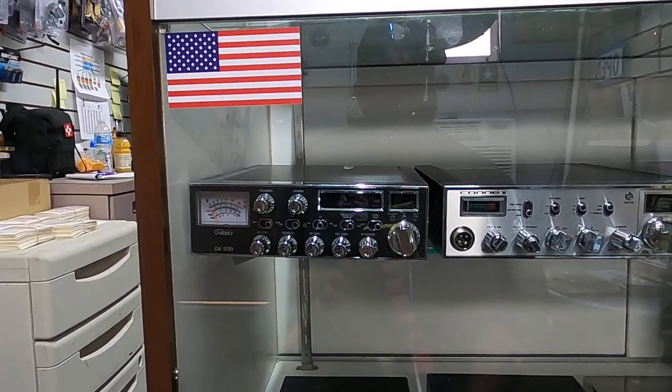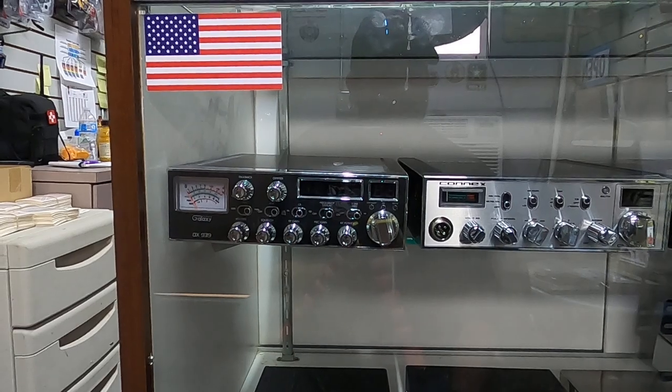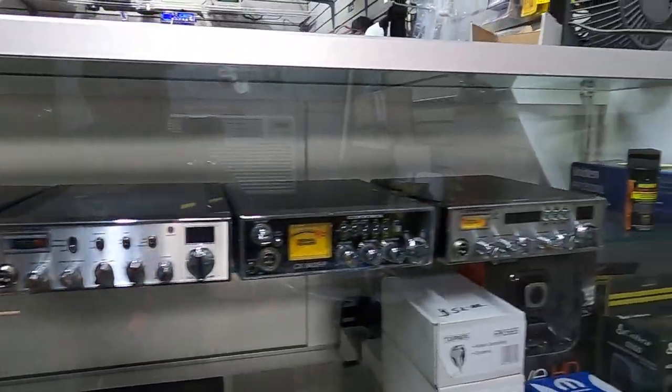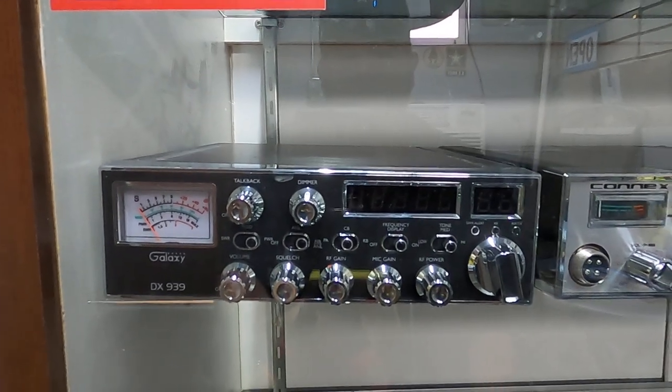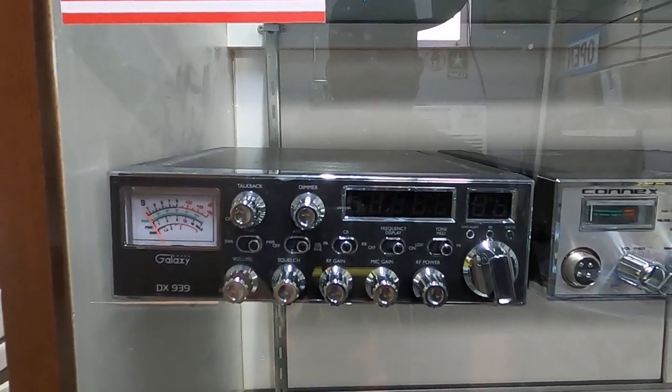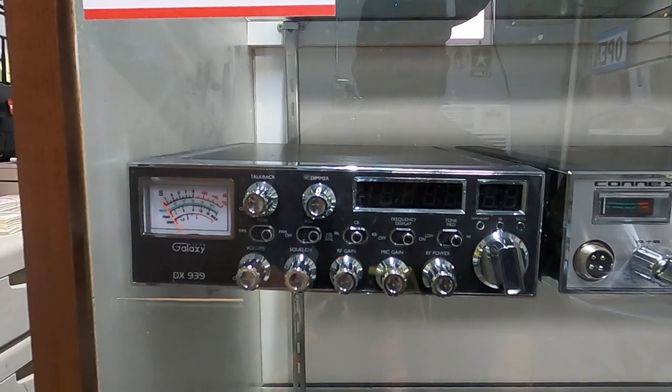Hello everybody, welcome to Thunder Valley CB shop, the Mud Duck Hut. You got the Wolfman here. We're finally getting some radios in. We've got the Galaxy 939, it's already been peak tuned and aligned for $250.